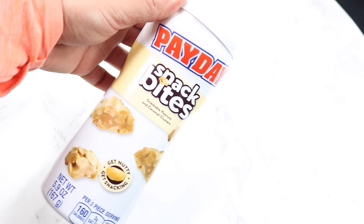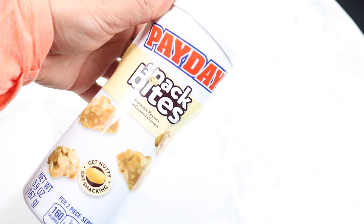For my husband, he loves Payday, so I found this there for a dollar. I've already gotten him one and he ate the whole thing, so I picked him up another one. As for the expiration date on here, I don't really see a date on these Paydays, but I'm sure it's probably close to expiring.